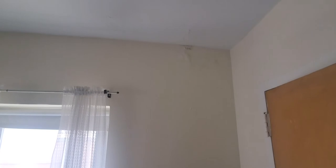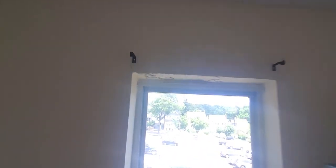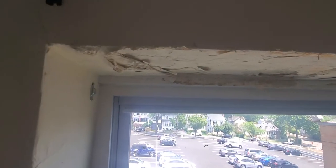We've got more water damage in this other room, but this room is not as bad as the first room. This is above a window, in a window frame.